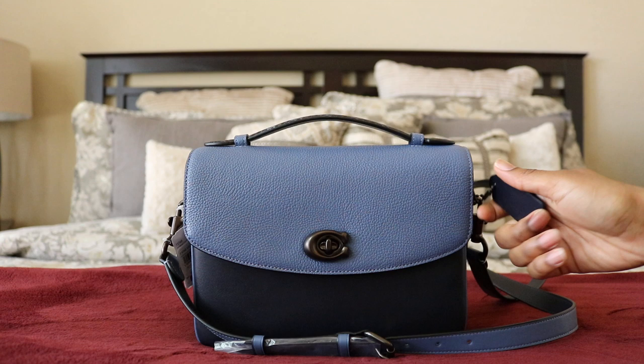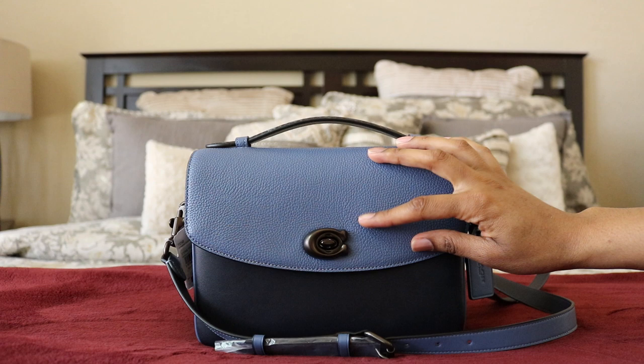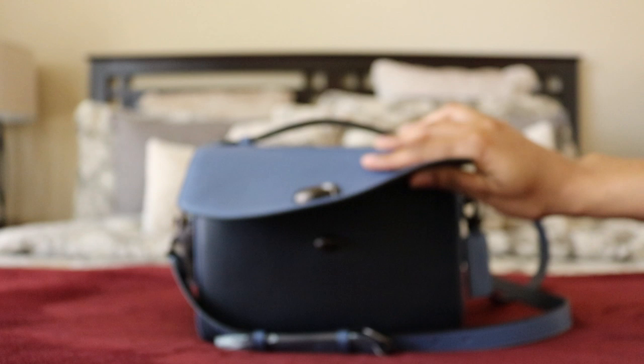The hang tag has washed chambray on one side and midnight navy on the other. It's a gorgeous bag. It has a turn lock closure with a 'C' on the outer side, and the interior is oxblood — a fantastic contrasting color to the blues.